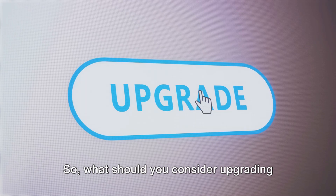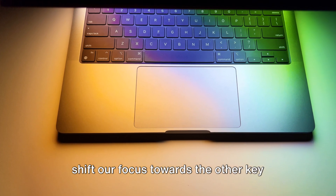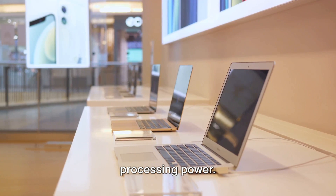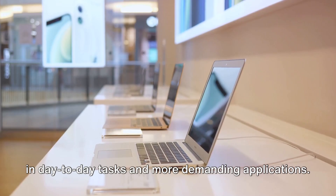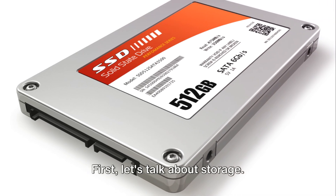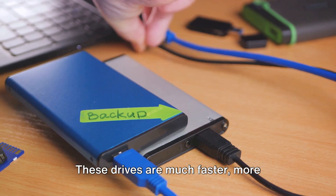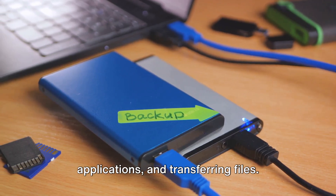So what should you consider upgrading instead? If not memory, then what should you consider upgrading in your MacBook? Let's shift our focus towards the other key components that can significantly impact your MacBook's performance: storage and processing power. These elements often end up playing a more critical role than memory, especially in day-to-day tasks and more demanding applications. First, let's talk about storage. The kind of storage your MacBook has can greatly influence its speed and responsiveness. Traditional hard drives or HDDs are slower and more prone to mechanical failure. Apple has been using solid-state drives or SSDs in their MacBooks for quite some time — these drives are much faster, more reliable, and significantly speed up booting, loading applications, and transferring files.